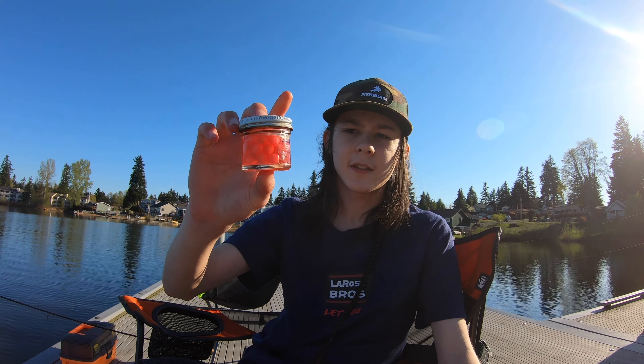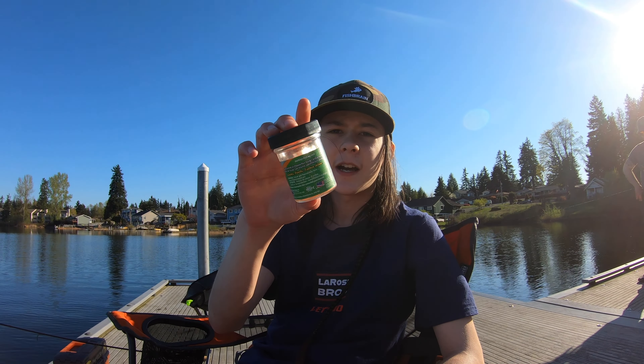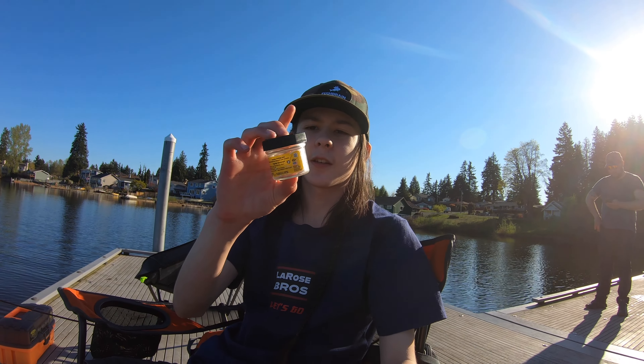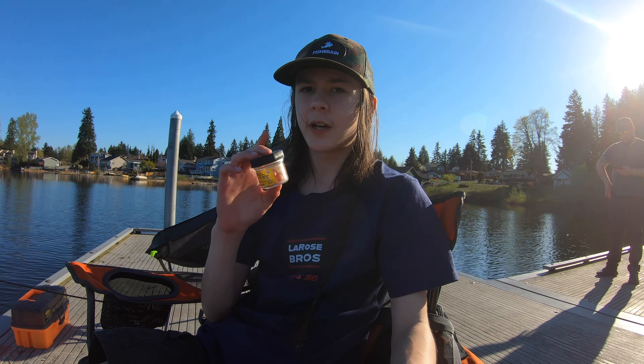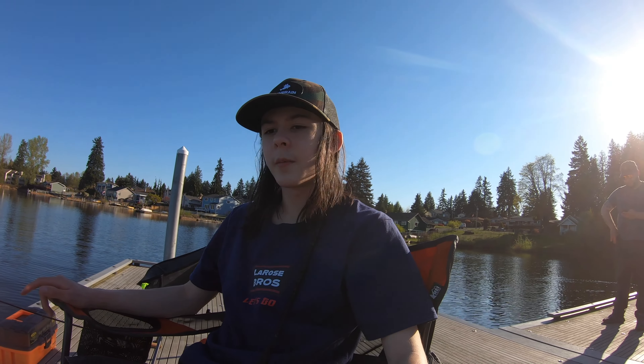We also have salmon eggs — for trout as well. We've used them and haven't had a whole lot of luck, though we did have some bites. The artificial version of those is these Gulp! Alive salmon eggs, which are also for trout and actually float. We also have these garlic power eggs — power baits for a lot of different kinds of fish. We've got trout bites on those, and maybe you could catch some panfish with them too.